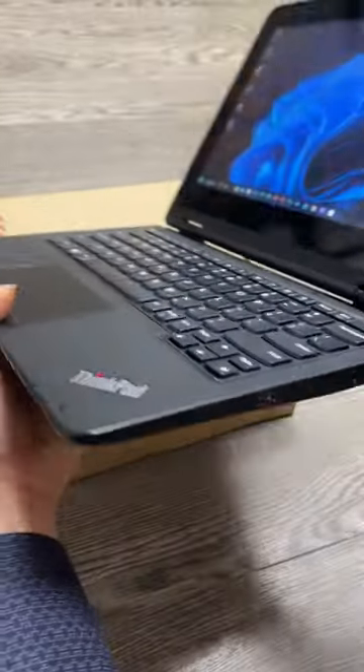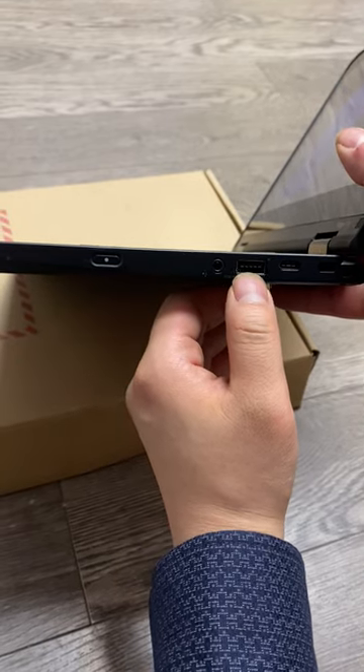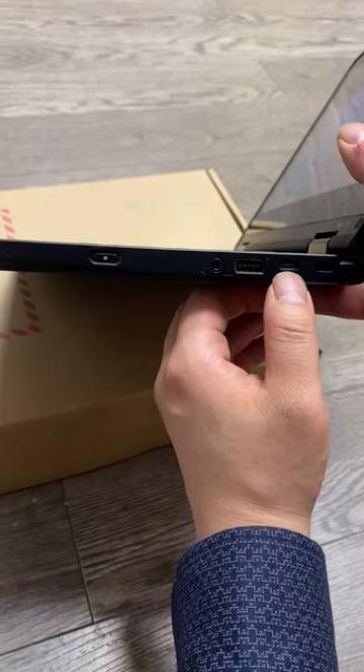On the other side, it has a power button, the headphone jack, USB port, and also USB-C port.